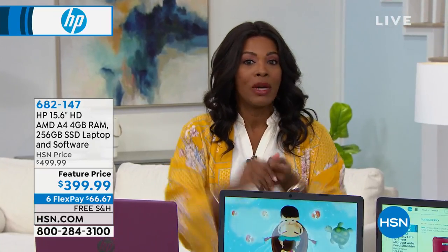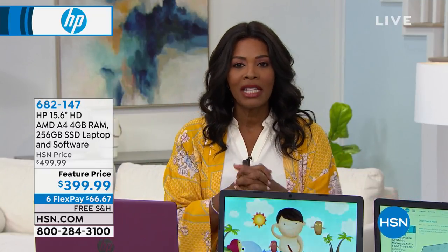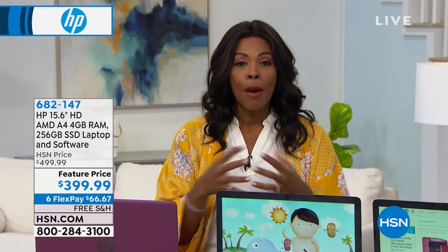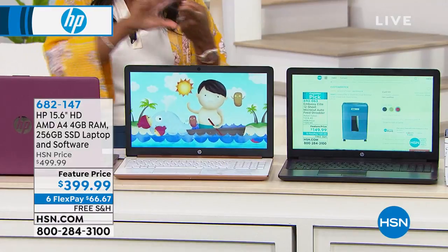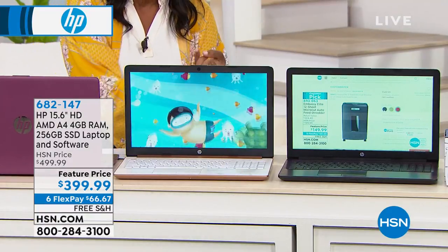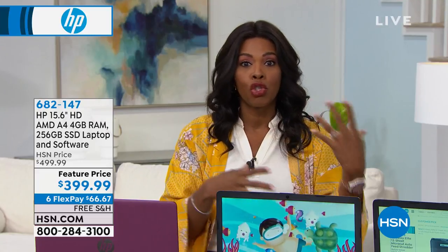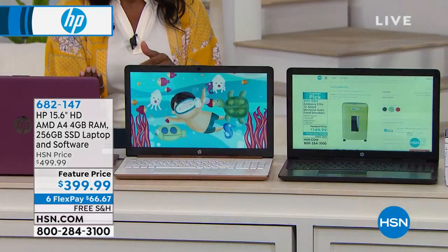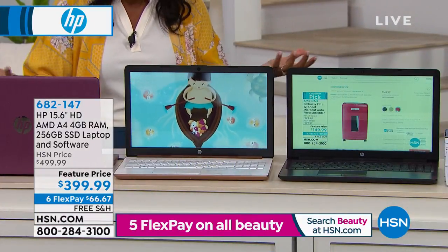Speaking of dinosaurs, maybe your dinosaur wasn't necessarily a printer — maybe it's your computer. Maybe you're saying, I haven't bought a computer in so long, I need a new one, but I don't even know what to look for. What is powerful? What is going to be fast enough for me when I am watching movies, streaming, and doing all of my entertainment, but something I can also do my business and schoolwork on and not spend a thousand dollars for?